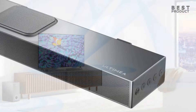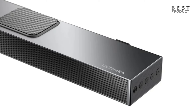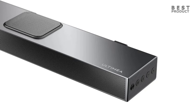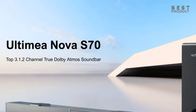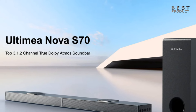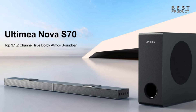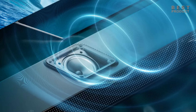The Ultimia Nova S70 is an affordable soundbar that offers a good audio experience for your home theater. It is packed with features including Dolby Atmos and Dolby Vision technology, and it has a variety of connectivity options, making it easy to connect to your TV, Blu-ray player, gaming console, or other devices. Overall, the Nova S70 is a great choice for home theater enthusiasts who want the best possible audio experience without breaking the bank.